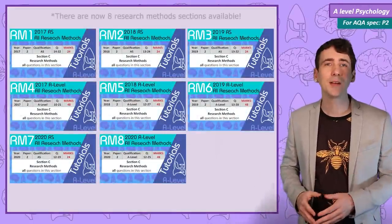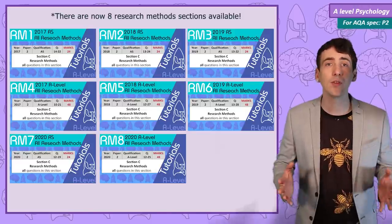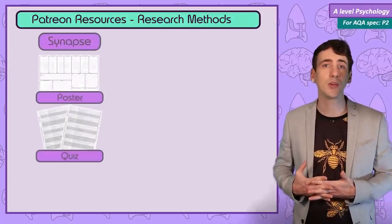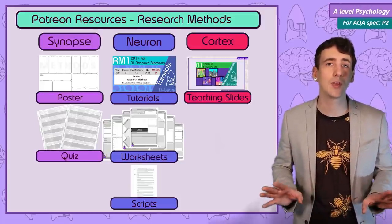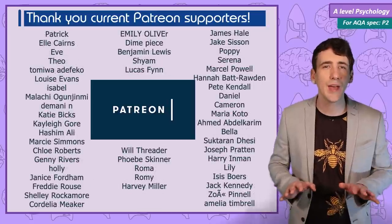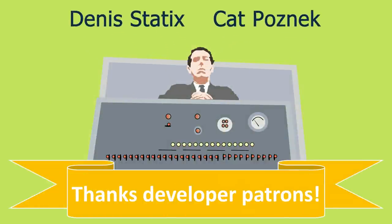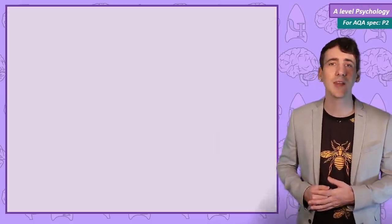So that was peer review. There are 6 tutorial videos covering the 2017, 2018, and 2019 AS and A level research methods sections, with worked examples to every question and full of exam tips. Patrons at the neuron level and above can access these and many more hours of exam tutorial videos, as well as over 100 printable resources from across the A level over on psychboost.com. Thanks to all the students and teachers who have supported psychboost on Patreon during the development of the research methods unit — it's their support that allows the channel to keep making content for everyone.